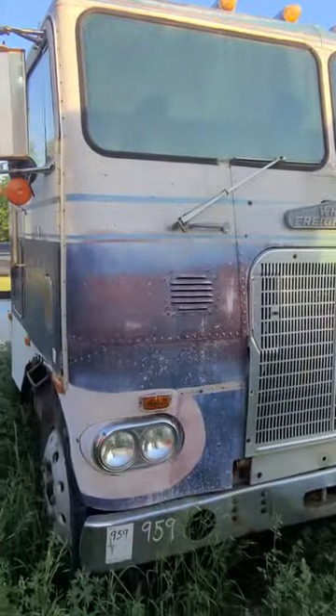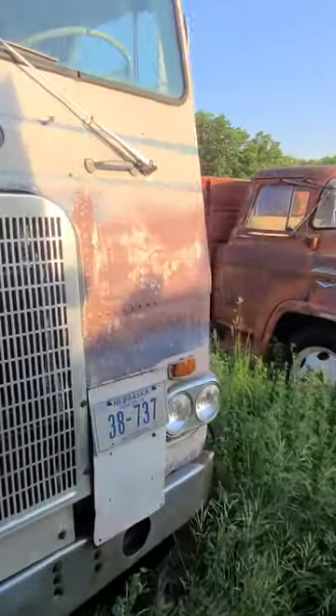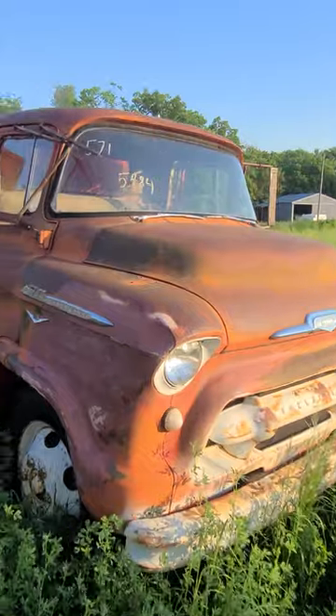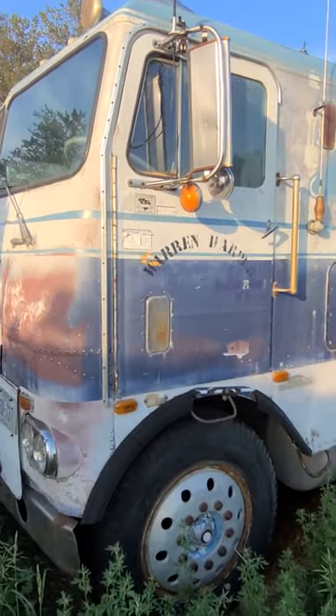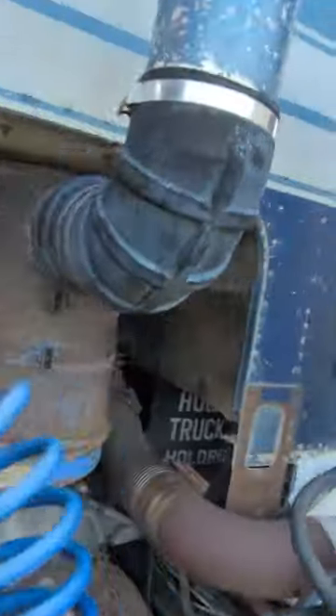Looks like a B model, something to that effect. Pretty neat old white Freightliner cab over — I'd say 60s. Let's see what power she's got, I thought it looked like Cummins in there.